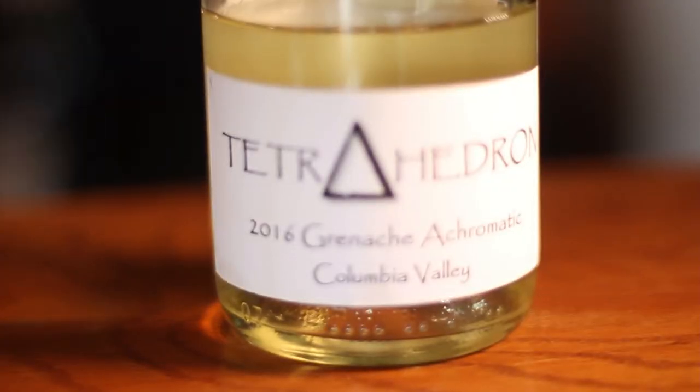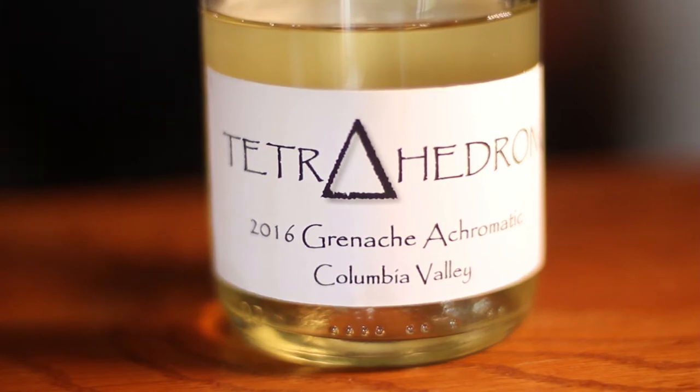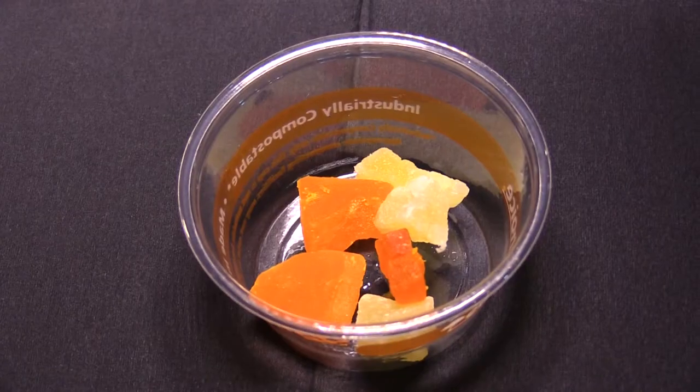That's why Grenache makes such a great rosé varietal. And once in the bottle, it now pops with a lot of pineapple and papaya, and as a result we pair it with a little bit of dried pineapple and papaya.